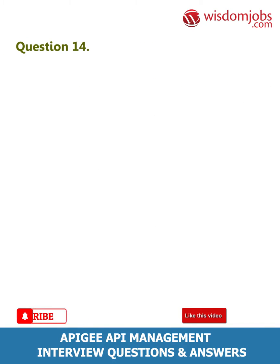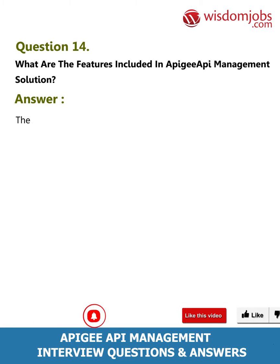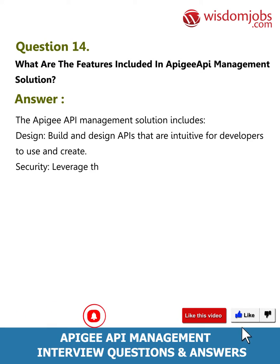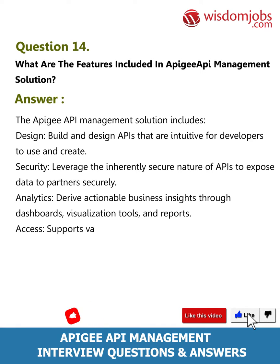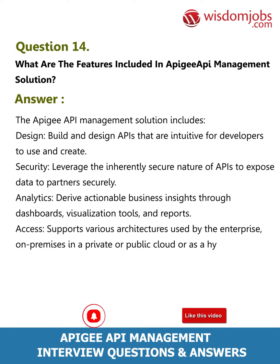Question 14: What are the features included in the Apigee API management solution? Answer: The Apigee API management solution includes: Design — build and design APIs that are intuitive for developers to use; Security — leverage the inherently secure nature of APIs to expose data to partners securely; Analytics — derive actionable business insights through dashboards, visualization tools, and reports; Access — supports various enterprise architectures including on-premises, private or public cloud, or a hybrid approach.